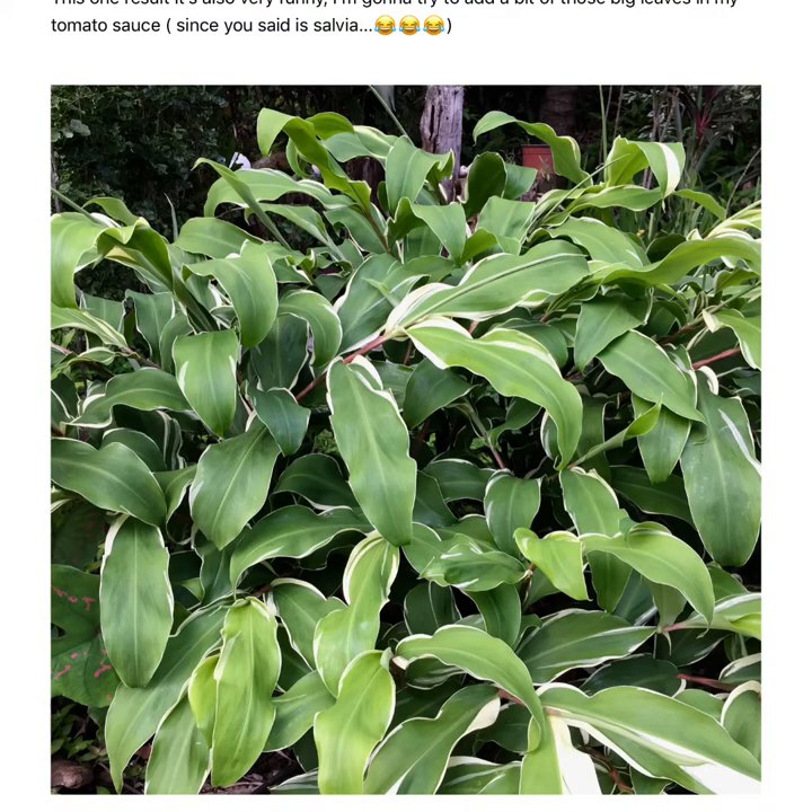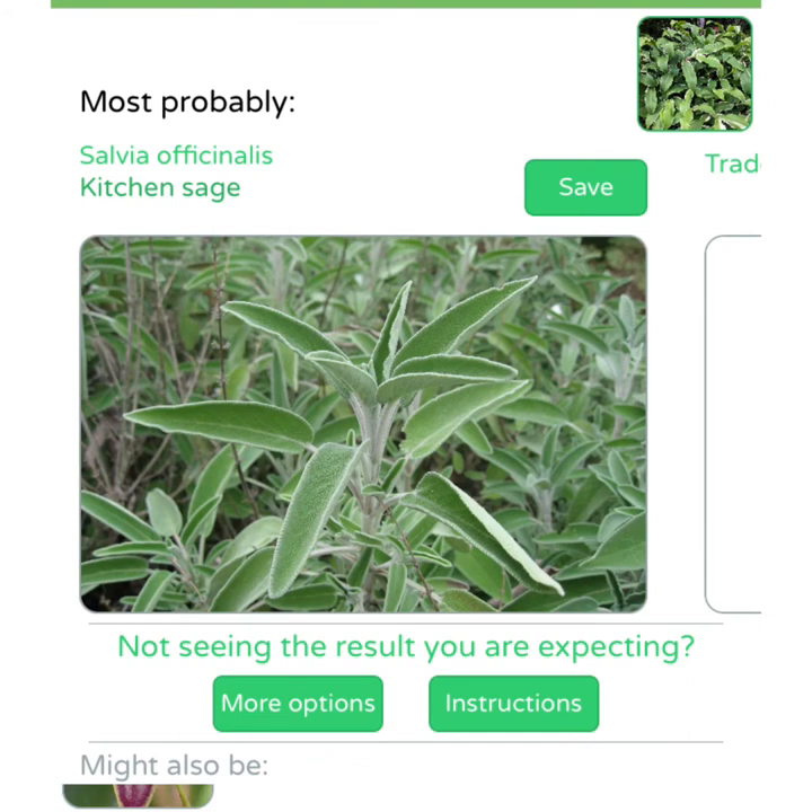Multiple leaves, as they ask you, and this one really made me laugh. You can read my comment — I sent an email, because, I mean, what an answer. Check this out: Kitchen sage.